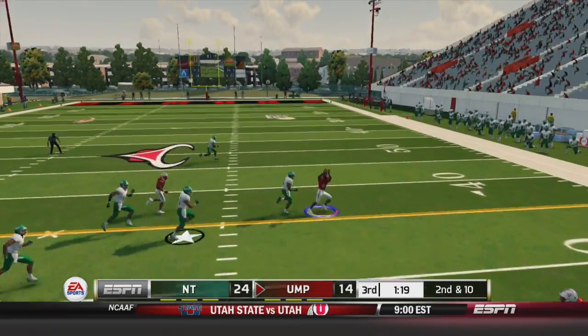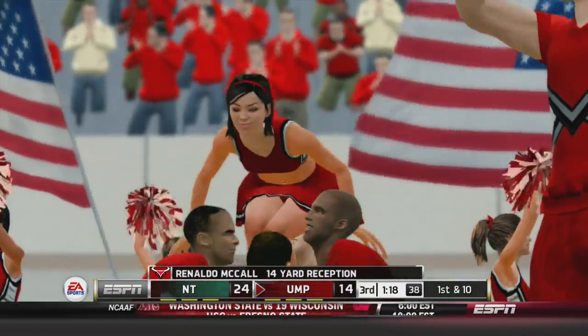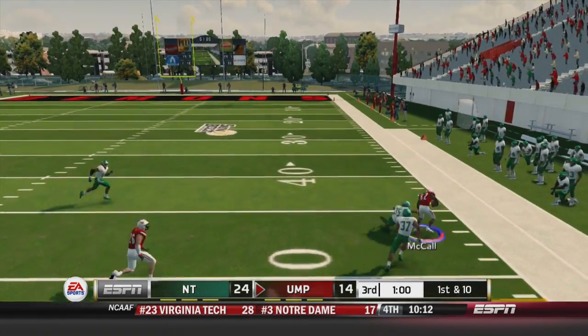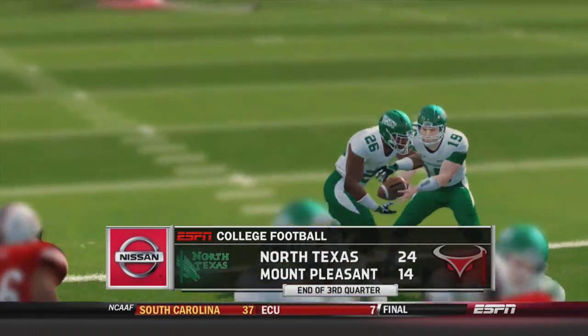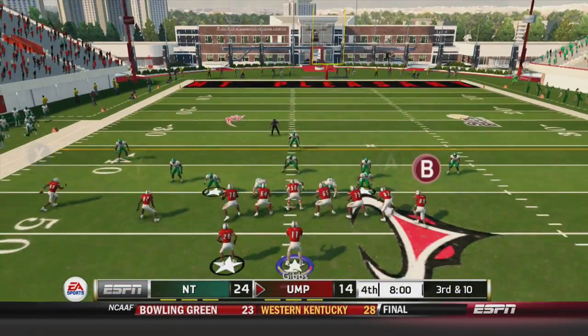Jonathan Gibbs throws, lobbing it to the outside for Ronaldo McCall — he's got it for 14 yards. Great patience by Gibbs to allow his receiver to get open. Now we go empty, a throw outside for McCall once again — this one goes for 15 yards. So a 10 point deficit as we enter the 4th quarter looking for the first win of the season.